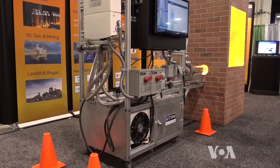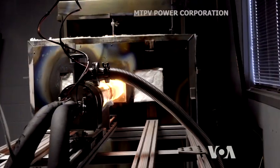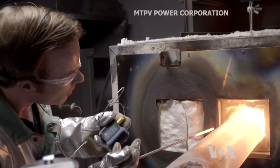As most industrial furnaces work for years without interruption, the energy production can be continuous. Mather says the company is working on the next generation of this technology,